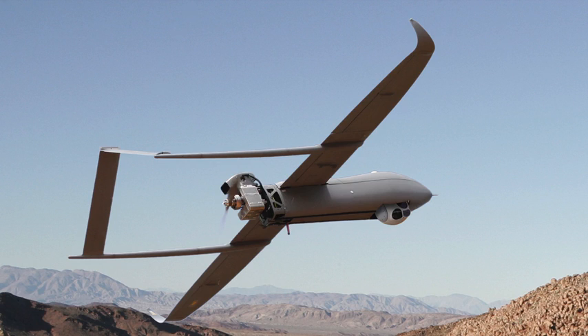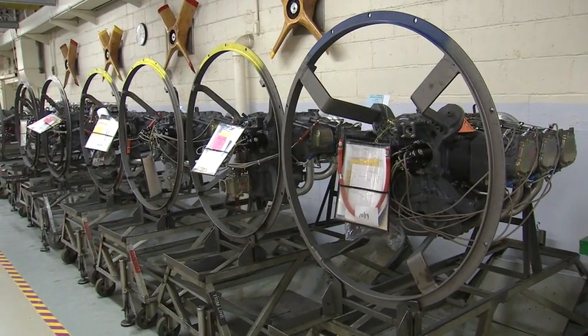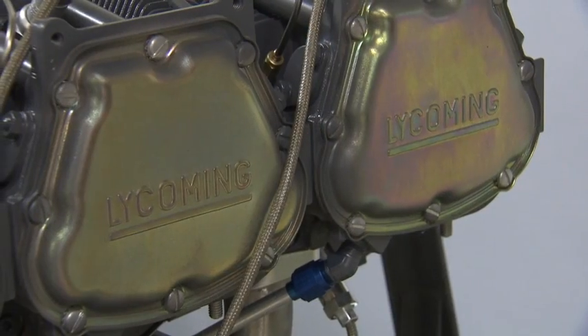We also power one of the most highly utilized small UAVs — or drones — that take picture hours for the US military. It's sold on a fee-for-service basis, meaning the military buys camera hours. We provide the engine to a sister company, and if they don't provide camera hours, they don't get paid. So it's entirely performance-based, and a Lycoming engine powers that. We're very proud of the history and the technology, and it all happens right here from Williamsport, PA.